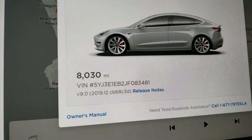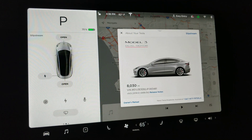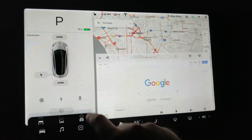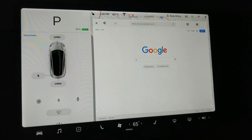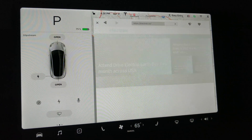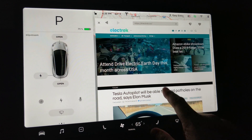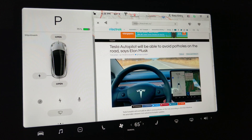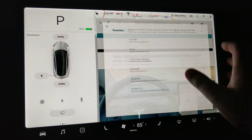We have received the 2019.12 update and we're going to look at the browser — it's been a long time coming. This browser has not done well, but it now does. Let's take a look at some pages: it renders the pages fast, it allows you to scroll smoothly. Let's try something else.